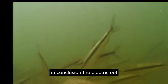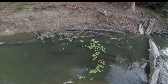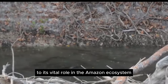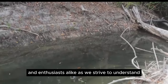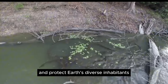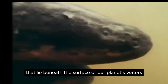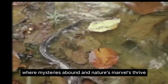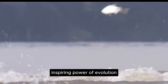In conclusion, the electric eel stands as a testament to nature's ingenuity and adaptability. From its astonishing ability to generate electricity to its vital role in the Amazon ecosystem, this enigmatic creature captivates scientists and enthusiasts alike as we strive to understand and protect Earth's diverse inhabitants. Let us not overlook the awe-inspiring wonders that lie beneath the surface of our planet's waters. In the pulsating depths of the Amazon, where mysteries abound and nature's marvels thrive, the electric eel reigns supreme as a living testament to the awe-inspiring power of evolution.